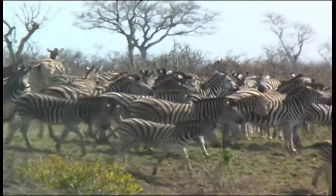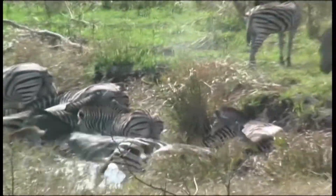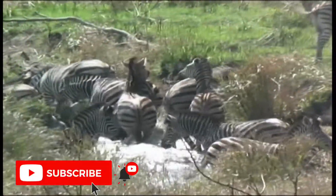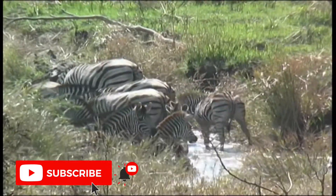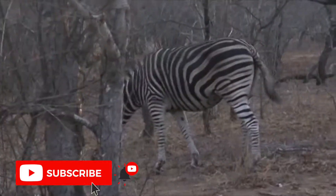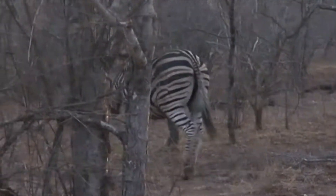Short grassland areas within savannah woodland and grassland plains constitute the preferred habitat. Their dependence on water restricts zebras to wandering no further than 10–12 km from water. Predominantly a grazer, densely vegetated areas are avoided, as zebras prefer feeding in areas with short grass.